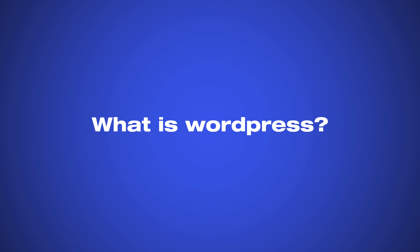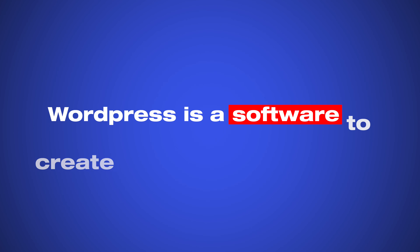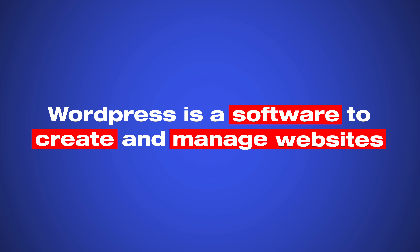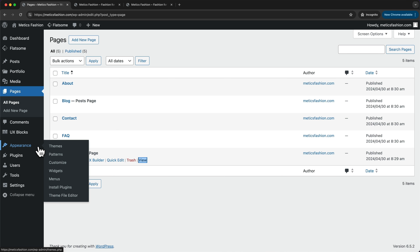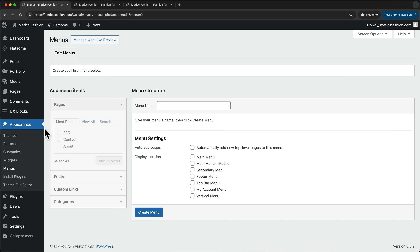Let's start with the question: what is WordPress? WordPress is basically a software to create and manage websites. This kind of software is also called a content management system, or CMS for short. A content management system allows you to create, edit and publish content on your website using a simple interface, so there's no need to write any code.